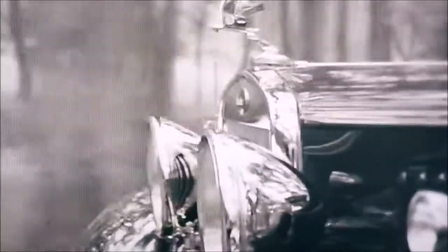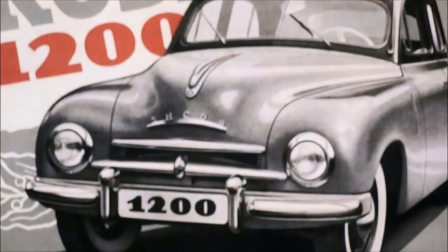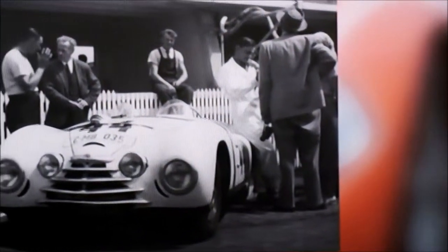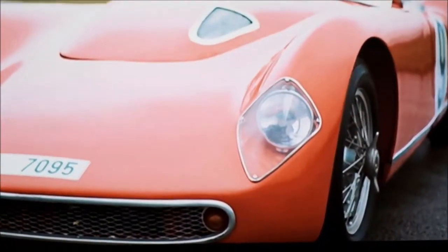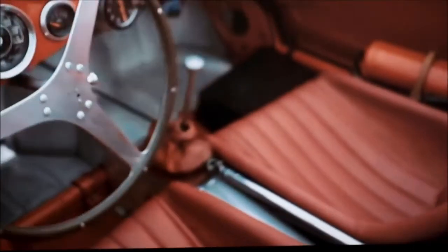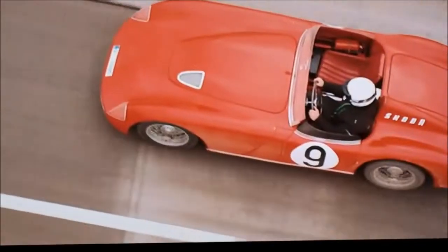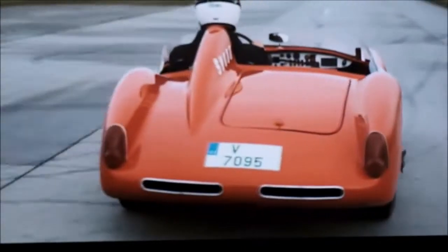Following the end of the Second World War, Škoda was a shadow of its former self. Gone were the phaetons and limousines, with the socialist regime now imposed on Czechoslovakia by the Soviet Union, meaning citizens in the Eastern Bloc needed affordable cars like the 1101 and 1200 that the company produced in the 1940s. By the late 50s, the company was itching to spice things up a bit. In 1957, Škoda unveiled the stunning 1100 OHC, a two-seater sports car weighing just 550 kilos with a 1.1-litre engine producing 95 brake horsepower. The performance was blistering, and the impossibly elegant roadster went on to re-establish the company in the world of motorsport, with various class wins across Europe.